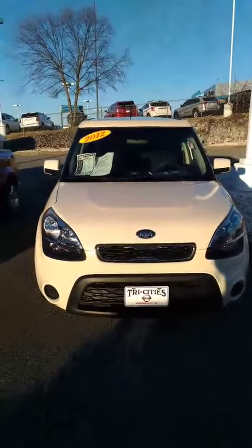Hey, this is Sidney at Tri-C Nissan. Here's that 2012 Kia Soul that you're interested in.